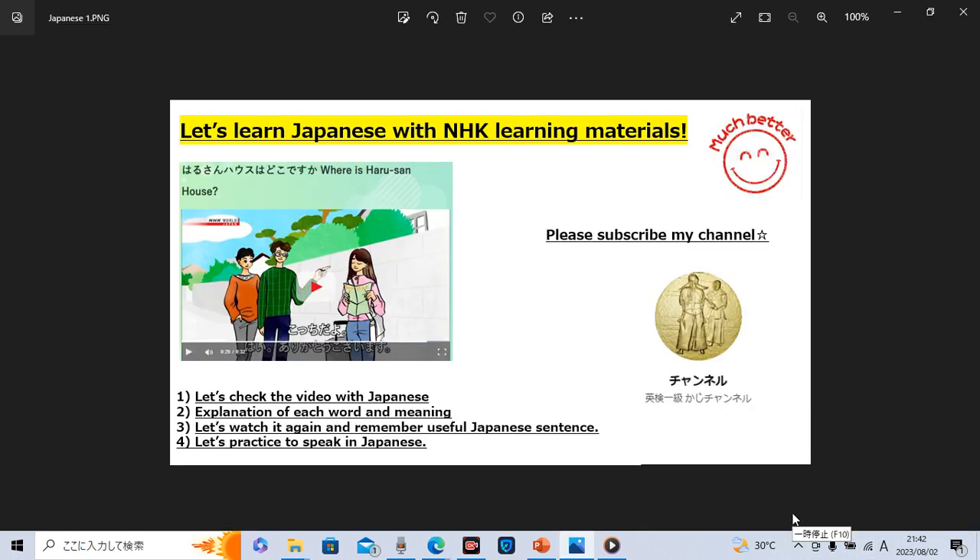That's all for today's Japanese learning class. How was it? Did you enjoy it and could you get useful Japanese sentences? If so, please subscribe to my channel. I try to upload other videos for you to learn useful Japanese sentences with NHK learning materials. I hope you will check my next video as well and improve your Japanese skills step by step. Of course, don't forget to have fun. Thank you very much for watching my video to the end. Have a good day and stay healthy. Goodbye!